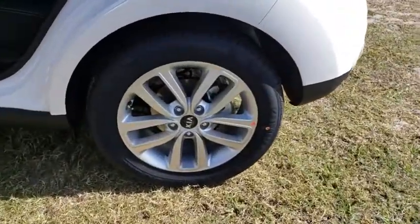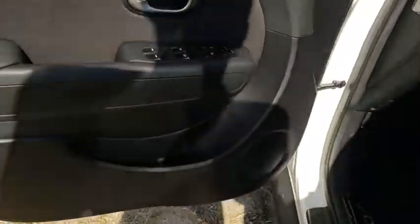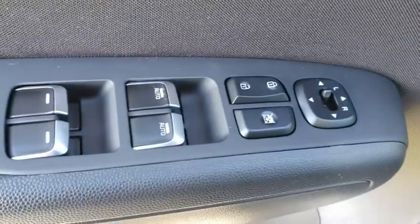Here are some of this vehicle's great options: stability control, traction control, keyless entry, steering wheel audio controls, anti-lock braking system, backup camera, Bluetooth, power steering, adjustable steering wheel, cruise control.